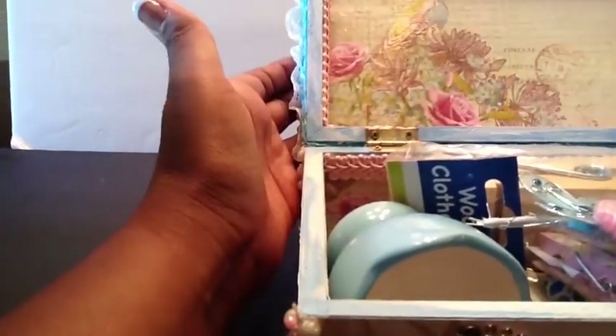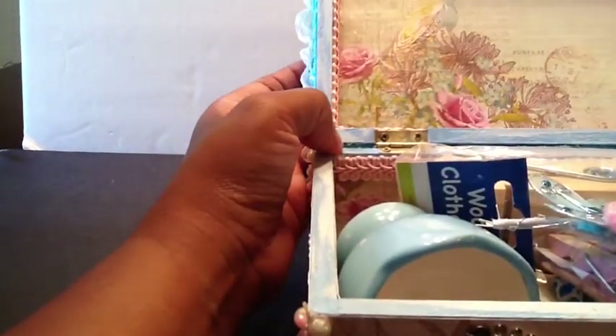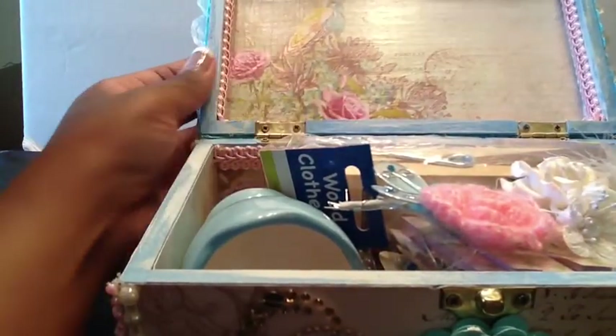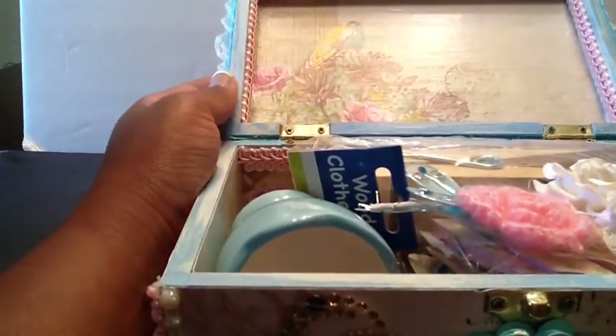So super cute, and I love how you have the whitewash on this. So cute, so cute. So let's go ahead and dig in.